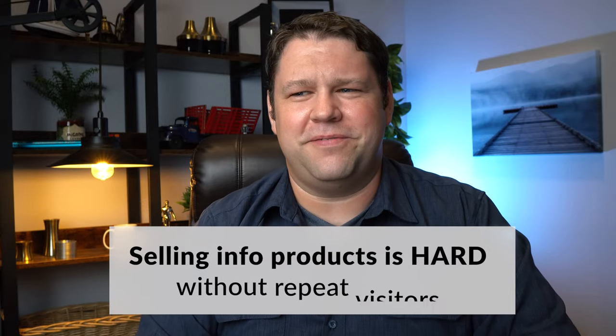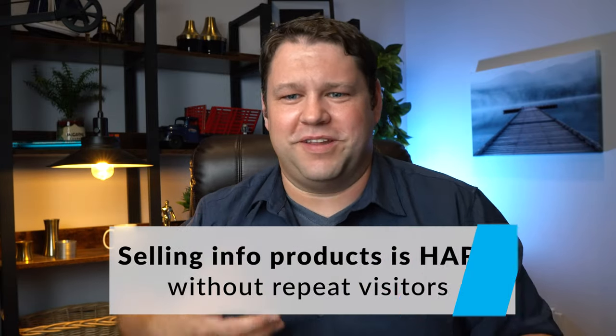You can create amazing info products, but a lot of bloggers really struggle to sell their information products. The reason for that is that most people come to our websites on a fairly transactional basis. They show up, read an article, get the information they need, and then they leave. They don't really stick around long enough to gain rapport or to actually come to trust you. And a big part of the problem is we often get a lot of traffic to articles that cover those top-of-the-funnel type search queries.